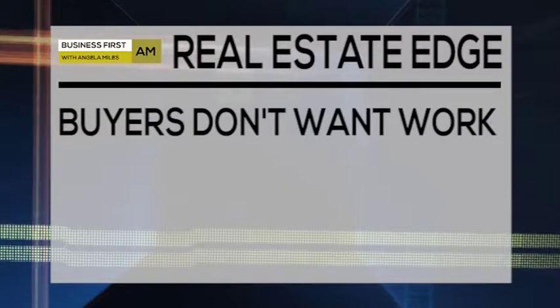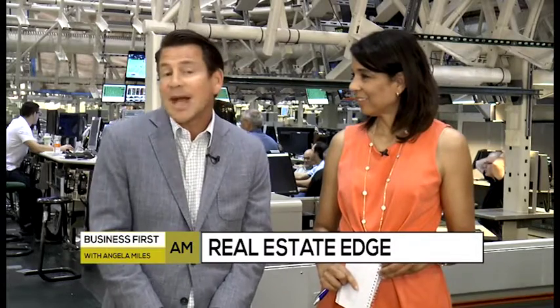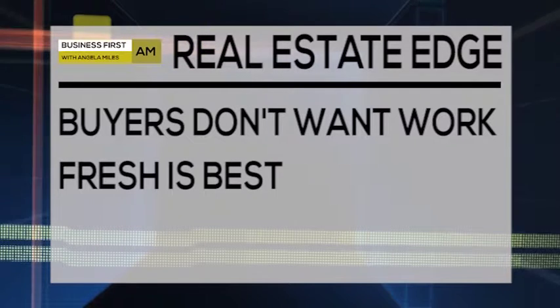Right now when a buyer goes into a home, we're finding they do not want to do much work. Everything starts from the initial impression when you arrive at the property — it really revolves around the landscaping out front. Is it well maintained? Is it vibrant? Does it feel good when you come up towards the house?